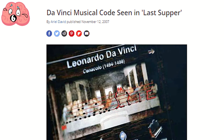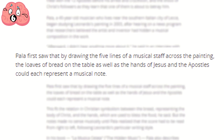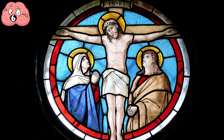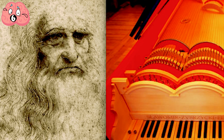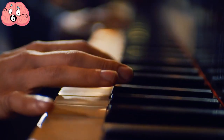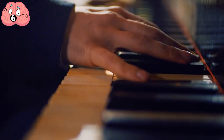The person who discovered this, Giovanni Maria Pala, mentions that the composition is akin to a requiem, and according to him it's like a soundtrack that emphasizes the passion of Jesus. Since there is no evidence that Da Vinci intended this to be so, we can't know for sure — it could just be a coincidence. However, given that Da Vinci was also a musician, it's not surprising that it could have been a deliberate hidden detail within the painting. Either way, it's very impressive.